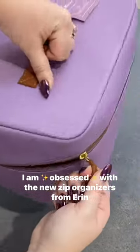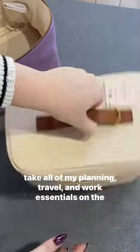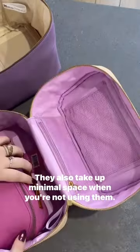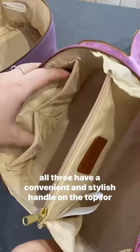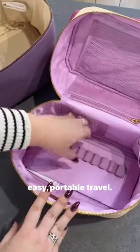I am obsessed with the new Zip Organizers from Erin Condren. They come in a large, medium, and small size that help me take all of my planning, travel, and work essentials on the go. They also take up minimal space when you're not using them. All three organizers nest perfectly inside of each other, and all three have a convenient and stylish handle on the top for easy, portable travel.